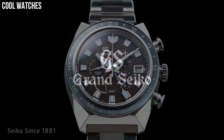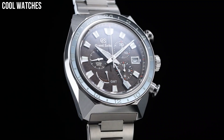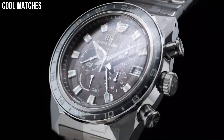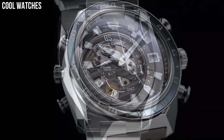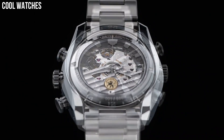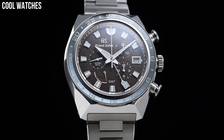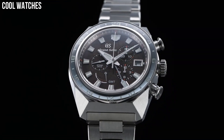Case thickness: 16.2 mm. Band material: high-intensity titanium and ceramic. Band color: silver and black. Dial color: blue. Bezel material: ceramic. Bezel function: stationary. Calendar: date counter at 6 o'clock. Special features: limited edition. Movement: automatic. Water-resistant depth: 100 meters.